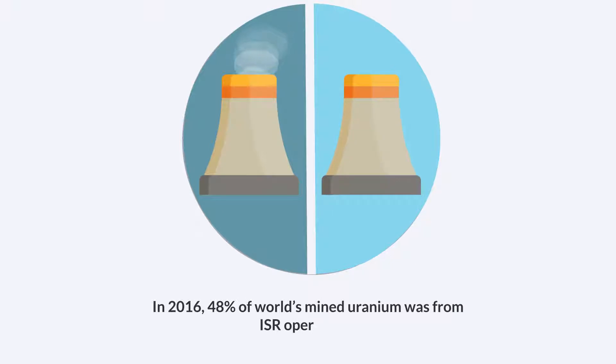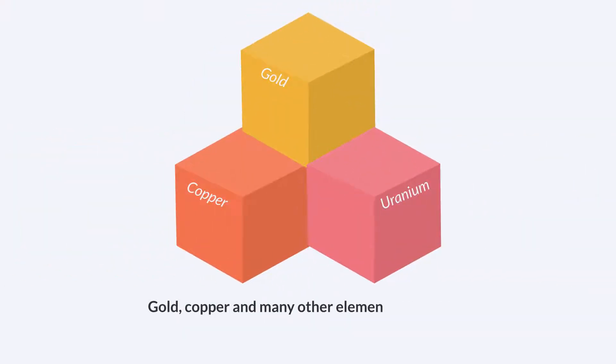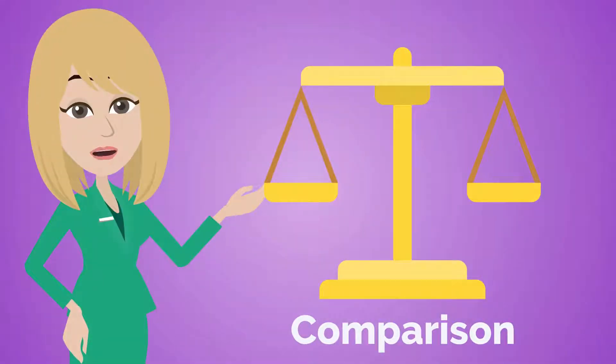In 2016, 48% of the world's mined uranium was from ISR operations. Gold, copper, and many other elements can also be extracted using ISR.